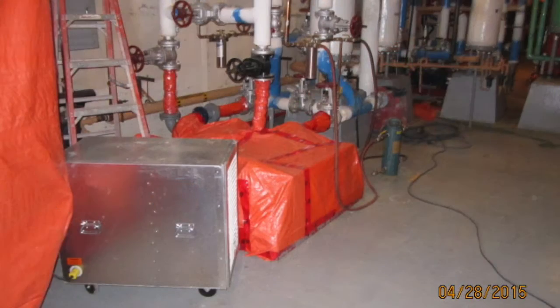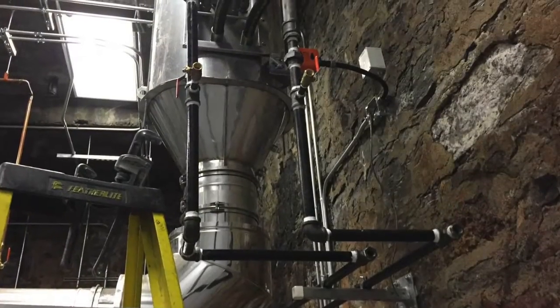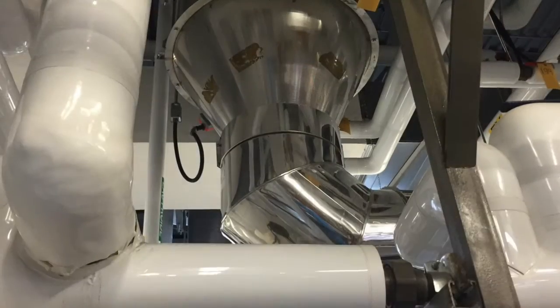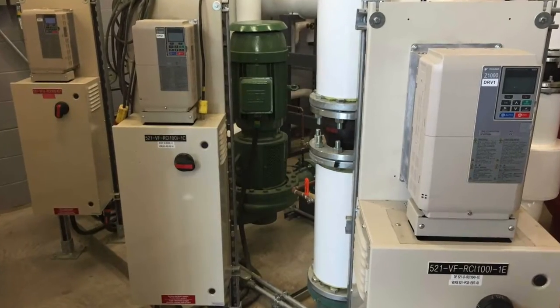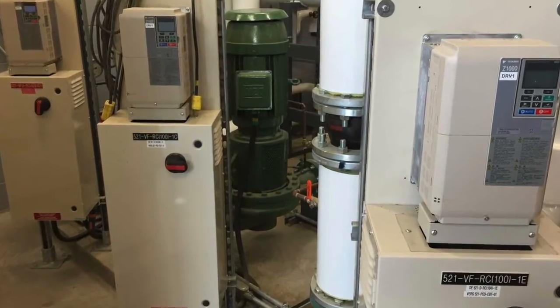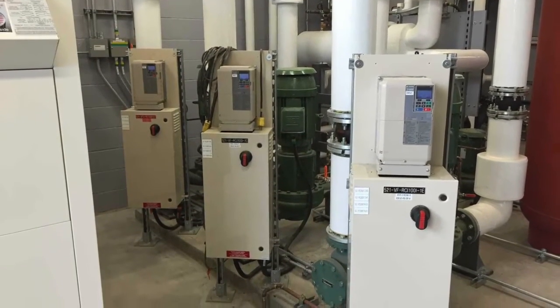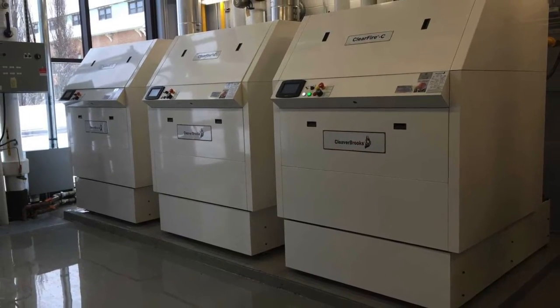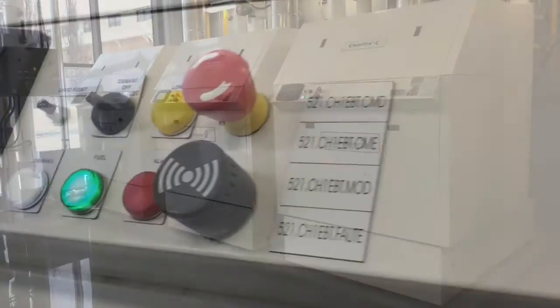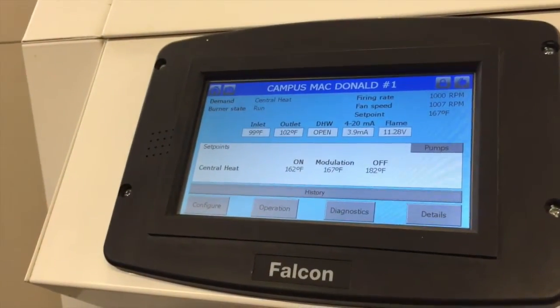Renovations also got underway in other buildings across campus. Heat exchangers were added to recover heat that would normally be lost from fume hoods, air exhausts, and growth chambers. Variable frequency drives were installed on fans, and mixing boxes in MacDonald Stewart were upgraded so that ventilation could vary with the time of day. Brand new boilers, a hot water distribution center, automation systems, and building controls were all upgraded to better meet user needs.